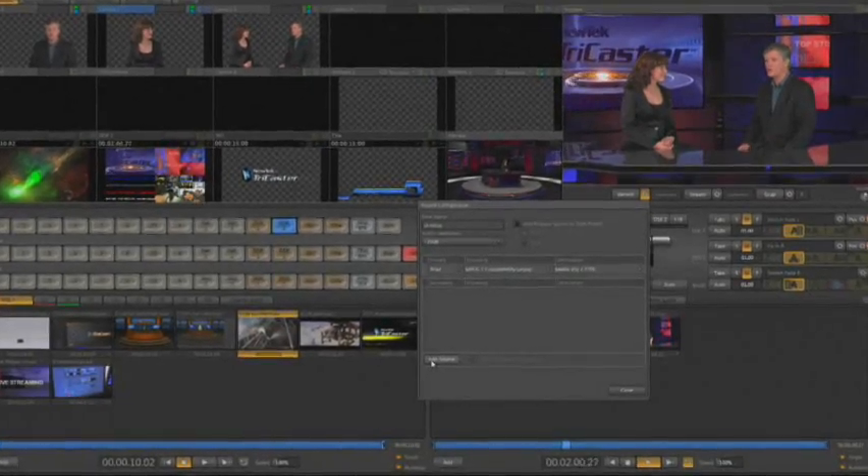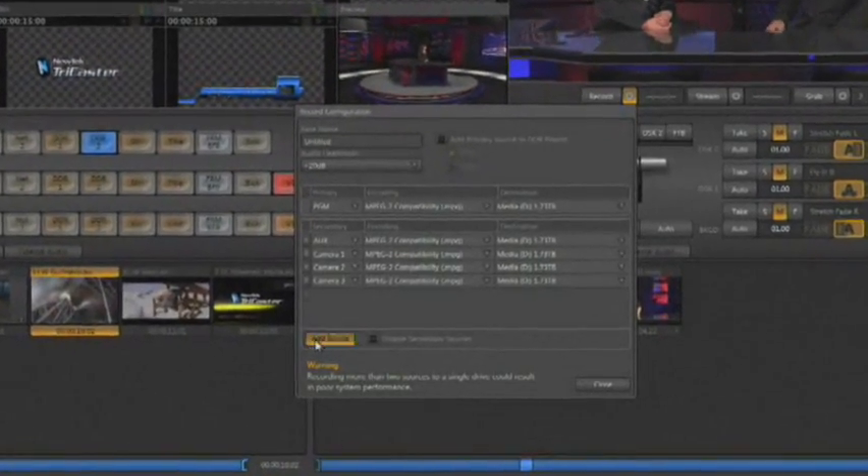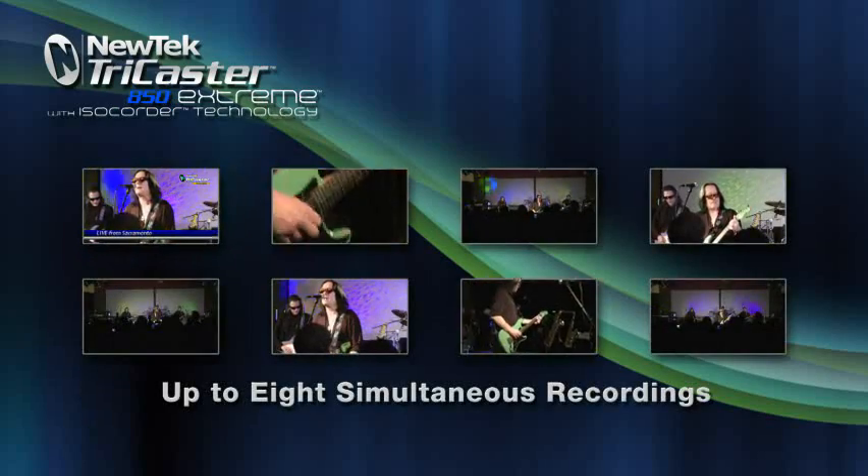In the TriCaster record panel you can select your primary source and up to seven secondary sources. These sources can be the program bus, the aux bus, or any of the camera inputs. So you can record the program output plus up to seven of your camera sources simultaneously.